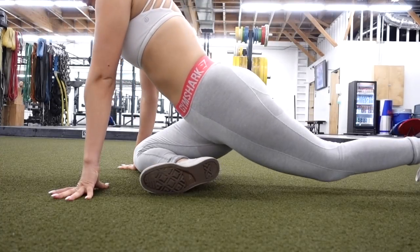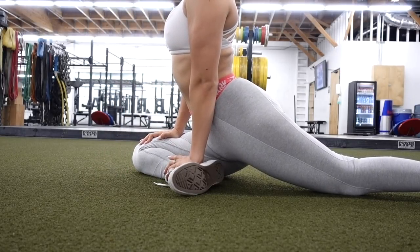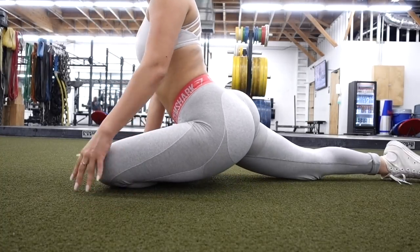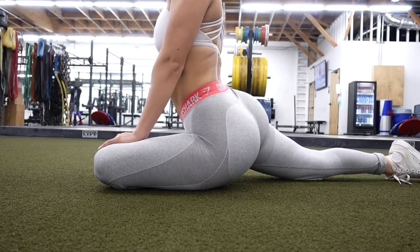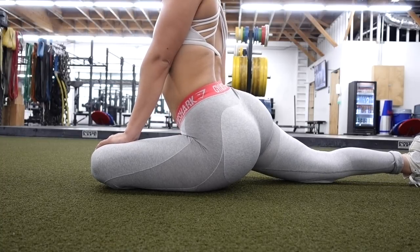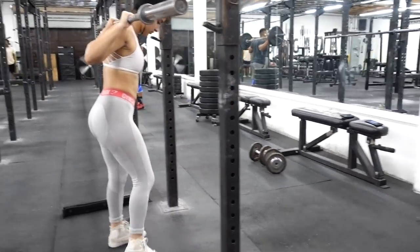This is my go-to stretch every single day. I can actually do a mobility video if you guys would like — I've filmed one in the past. I don't even know what this stretch is called, but it really helps stretch out my glutes and I also feel it throughout my hamstrings as well.